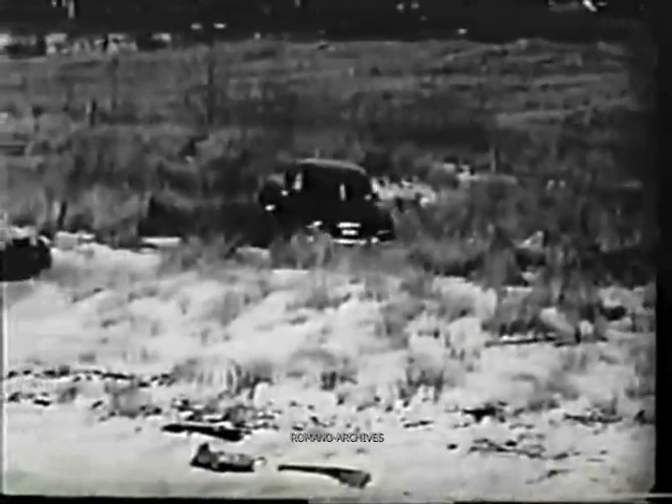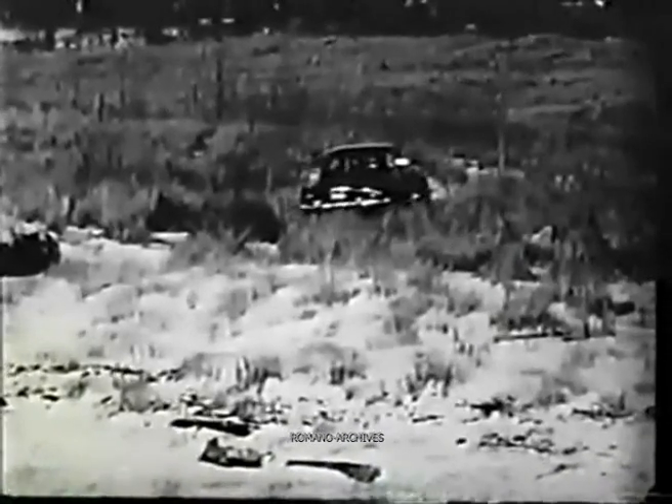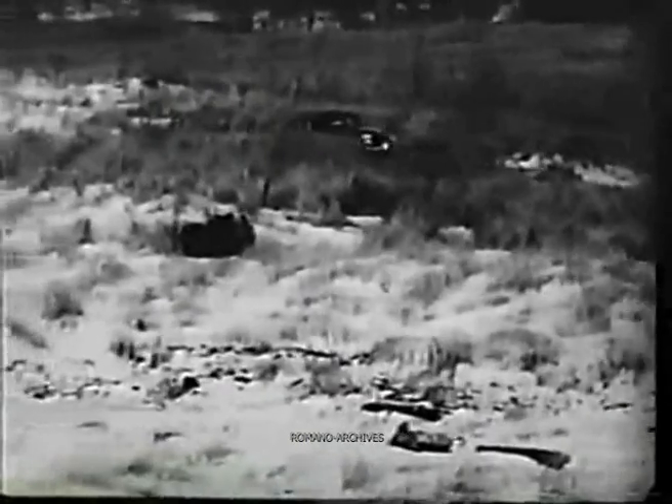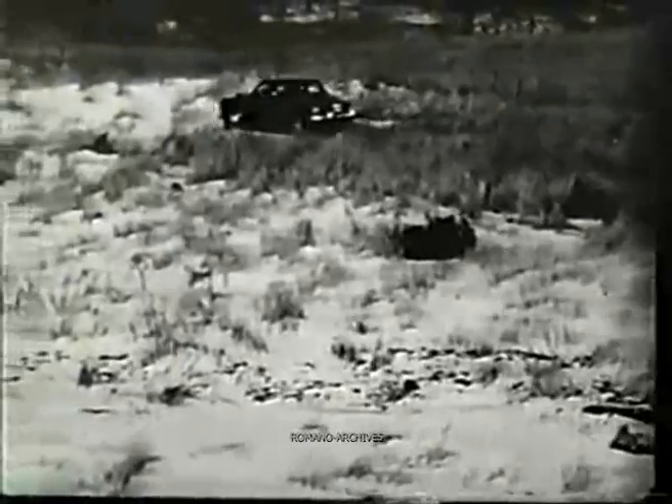Even the desert has few conditions worse than this. The fluffy, loosely packed sand resists the wheels strongly, makes the most powerful engine look to its laurels. Sand is sand everywhere, and a tough customer to face, whether on the Arabian Desert or Africa's Sahara.